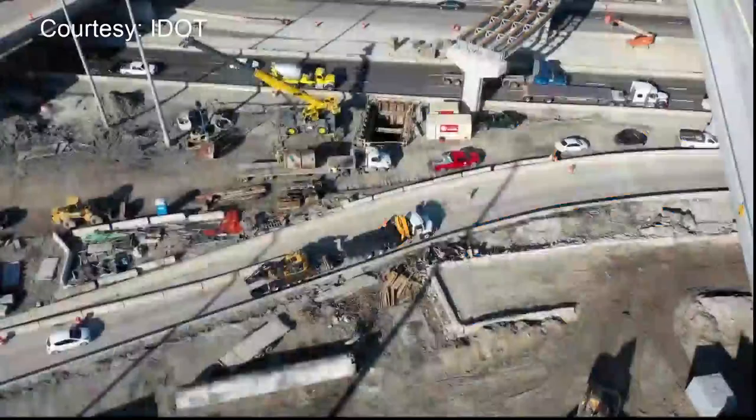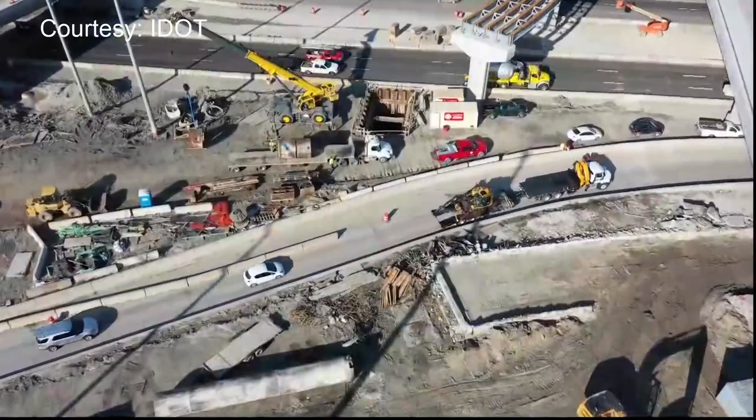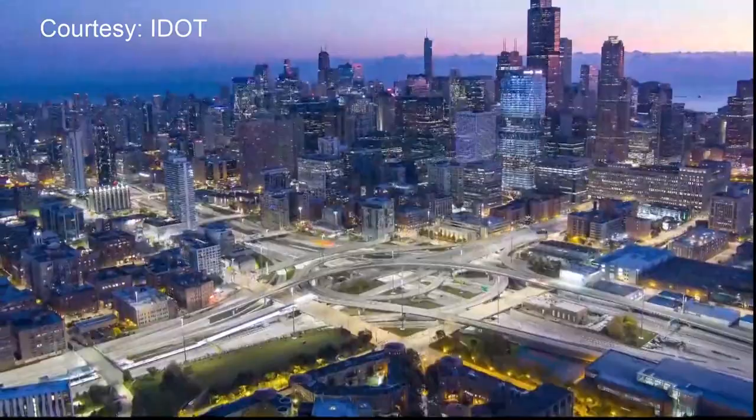Going forward, drivers coming through here will also notice I-94 going from three lanes to four past the interchange, while the ramps from the eastbound Ike to the southbound Dan Ryan and the eastbound Ike to the northbound Kennedy will be widened to two lanes. Among the speakers here today was Kathy Byrne, the daughter of former Mayor Jane Byrne, who all of this is named after, who highlighted the importance and significance of how this interchange brings communities across the city together.